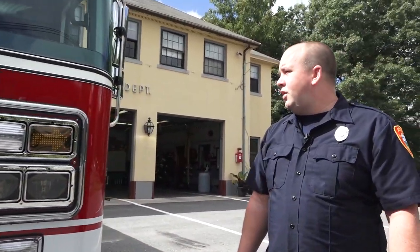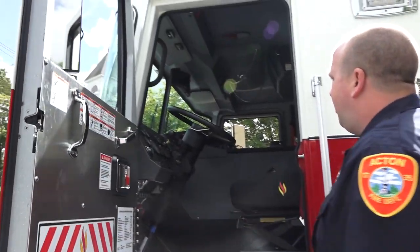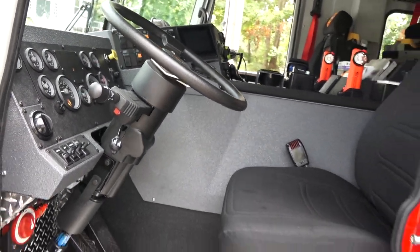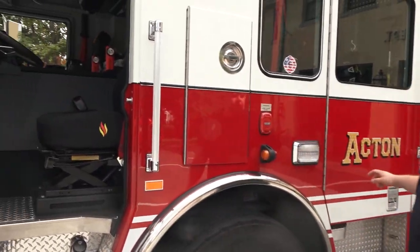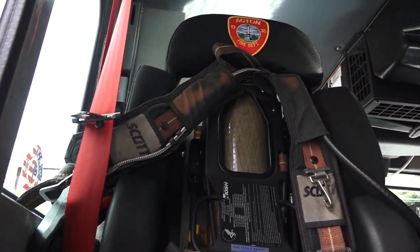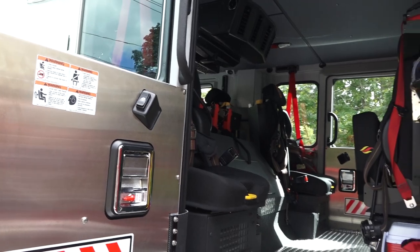Coming around to the side of the truck, this is the driver's compartment. Basic layout with the driver's seat and steering wheel — all the lights and scene lights on the outside can be controlled from here. It's a five-person cab, which allows us to take five people whether in town or for mutual aid out of town. Each seat has an SCBA, which is a breathing apparatus, allowing us to go into hazardous and smoke-filled environments. There's a basic air cylinder and a face piece attached to the SCBA.